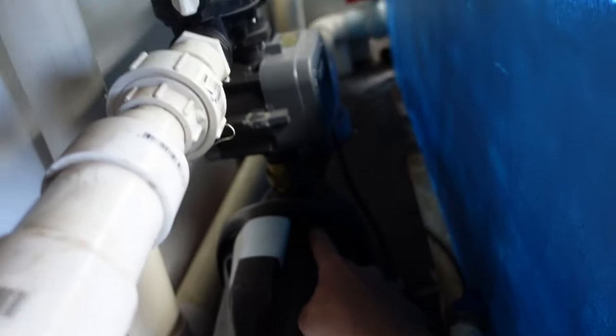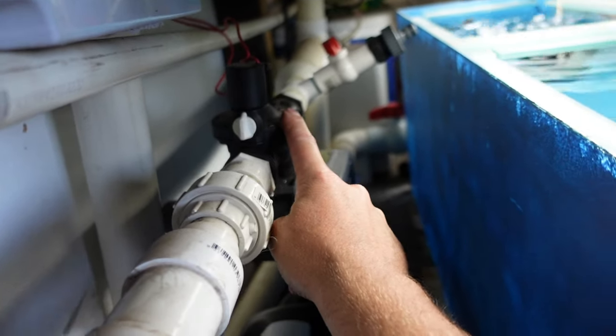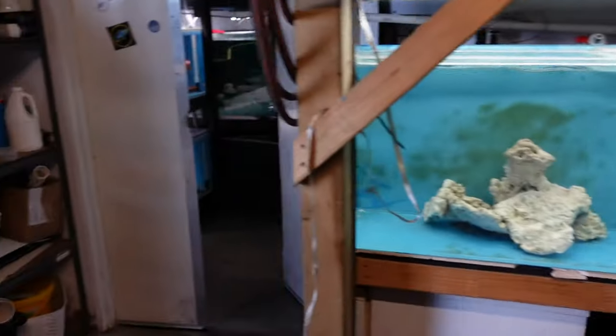There's just a high-pressure pump and a retic solenoid from your local garden centre. The controller is just a Rainbird from your garden centre — we're watering the garden, except in this case the fish is the garden. That saves me about 10 hours a week, I reckon.